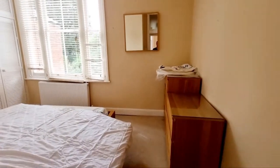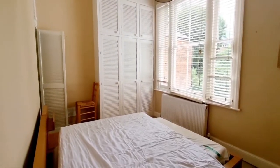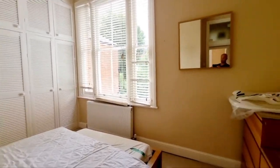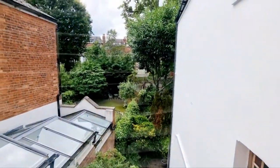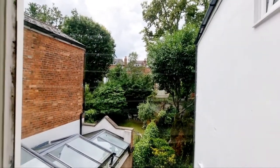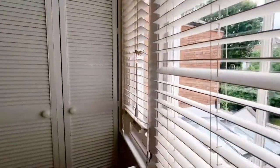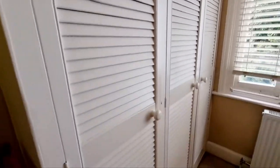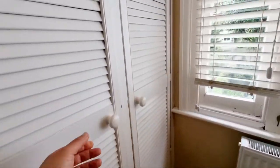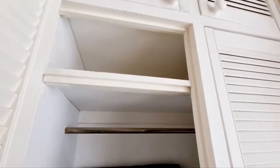Into the main bedroom — bedroom one. It has built-in cupboards, windows, and space for a double bed. Here's the view to the rear overlooking the neighbours' gardens. There are built-in cupboards, a small wardrobe, and more cupboards here — lots of storage space.